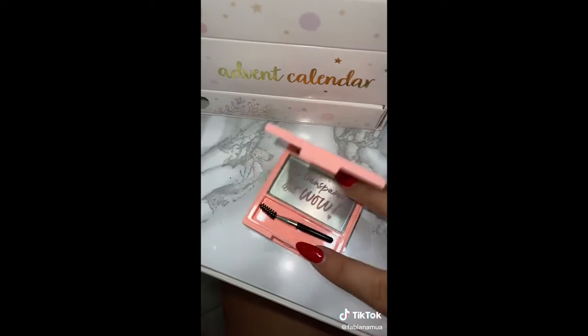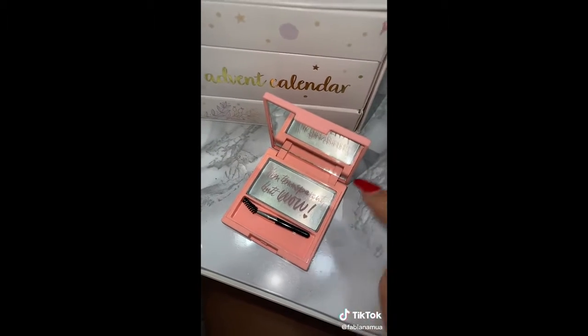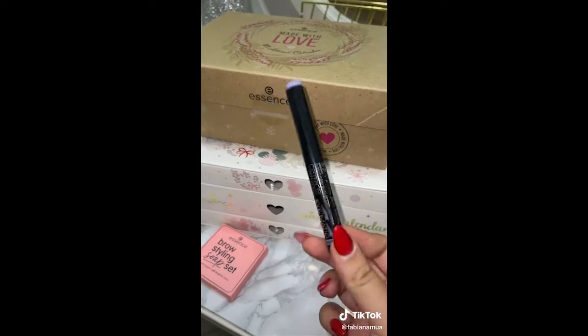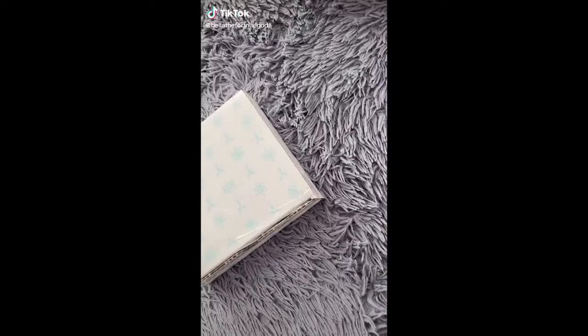I didn't know that Essence produced the soap for the eyebrows. It's beautiful, it's all soft touch. And here it's written: I'm transparent — wow. Finally, they gave me this from Catrice, which is a ring for the eyes. Thank you very much, I'm missing it.